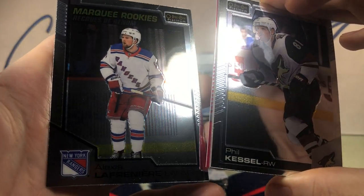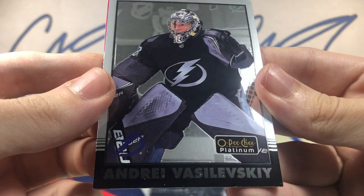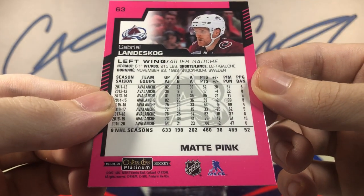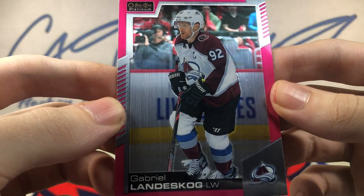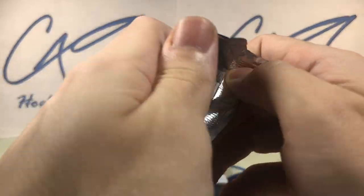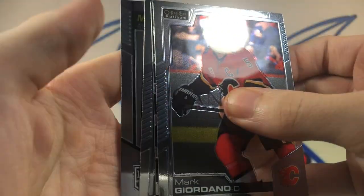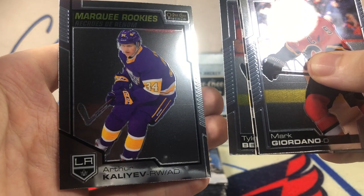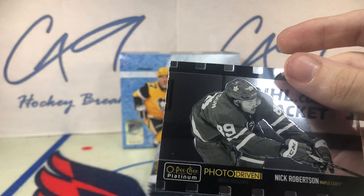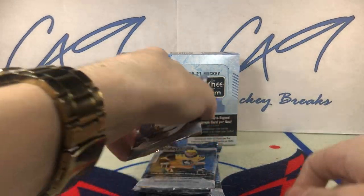Marquee Rookie Alexis Lafreniere. Retro Andrei Vasilevsky. And a Pink — Gabriel Landeskog. No numbering on pink. Marquee Rookie Arthur Kaliyev. And a photo variant Nick Robertson.